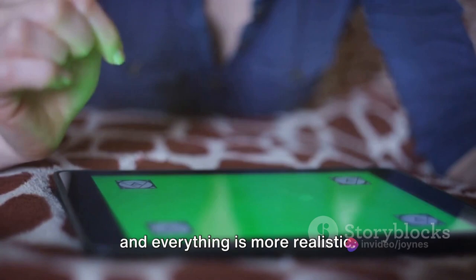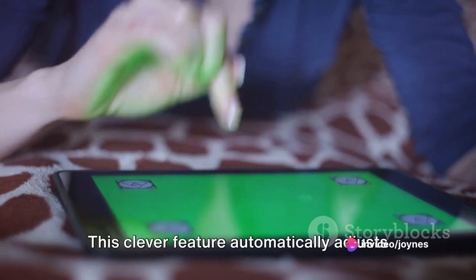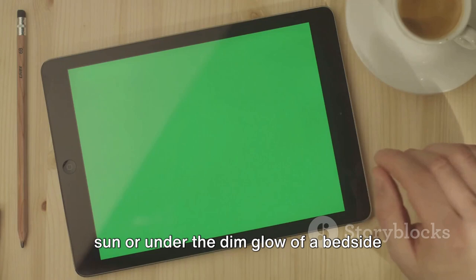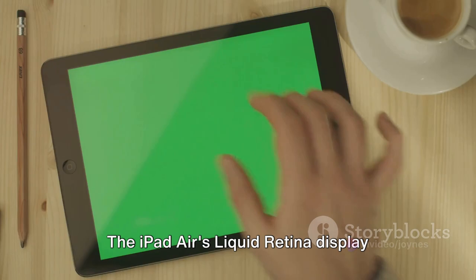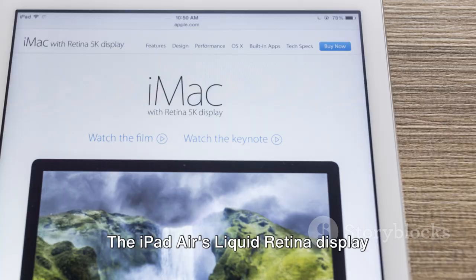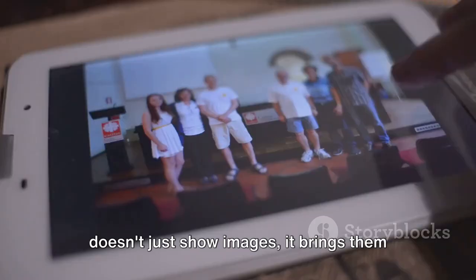And then there's the True Tone technology. This clever feature automatically adjusts the white balance to match the light around you. So whether you're in the bright afternoon sun or under the dim glow of a bedside lamp, the display always looks just right. From binge-watching your favorite shows to creating intricate digital art, every moment is a pleasure. The iPad Air's Liquid Retina display doesn't just show images — it brings them to life.